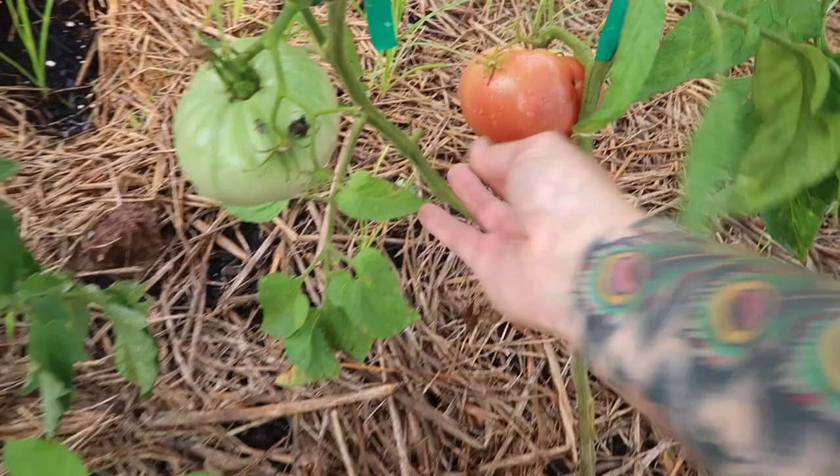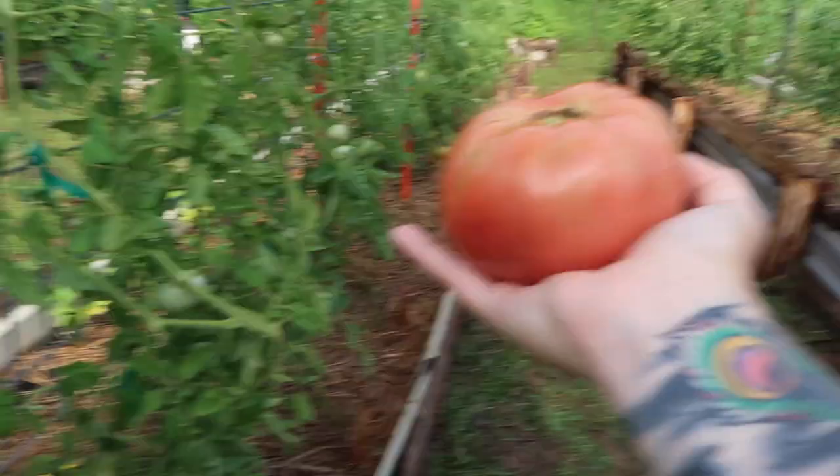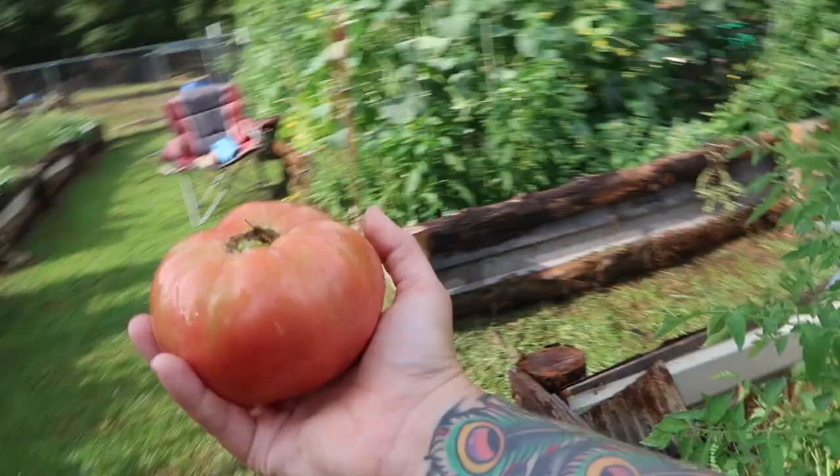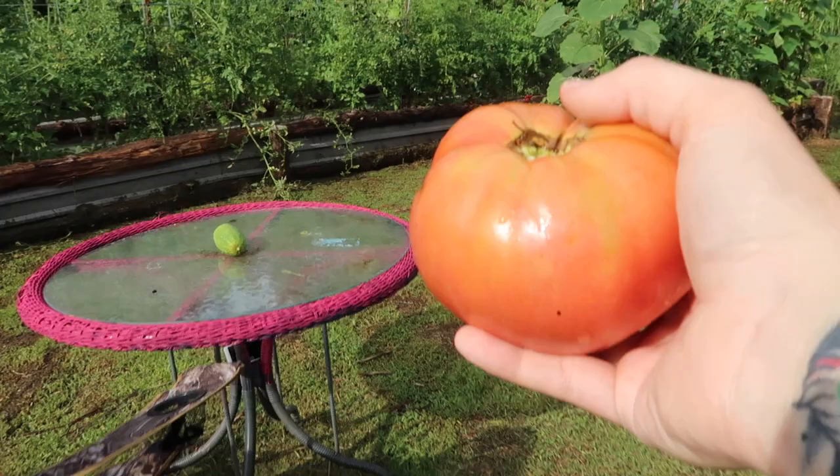Here I've got this Caspian pink, and I'm going to go ahead and pick it — it feels ready to me. It's got a little bit of a blemish in it, but overall that's a pretty fruit. I'm not going to put these big tomatoes in the hod or in my root apron — I want to make sure they don't get squished and jostled, and I still have a lot of harvesting to do.